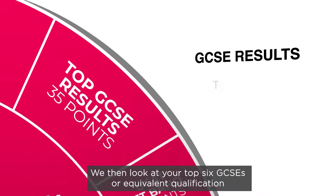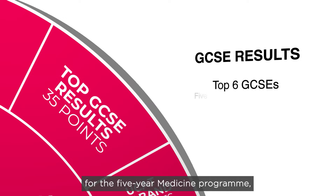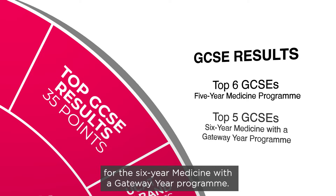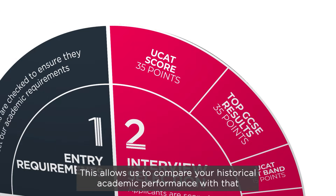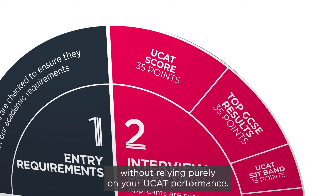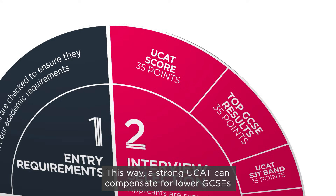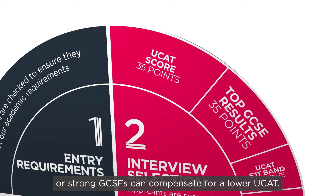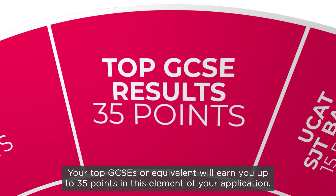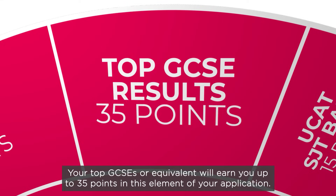We then look at your top 6 GCSEs or equivalent qualification for the 5-year medicine programme, or your top 5 GCSEs or equivalent qualification for the 6-year medicine with a gateway year programme. This allows us to compare your historical academic performance with that of other applicants who have completed the same qualification level, without relying purely on your UCAT performance. This way, a strong UCAT can compensate for lower GCSEs, or strong GCSEs can compensate for a lower UCAT. Your top GCSEs or equivalent will earn you up to 35 points in this element of your application.